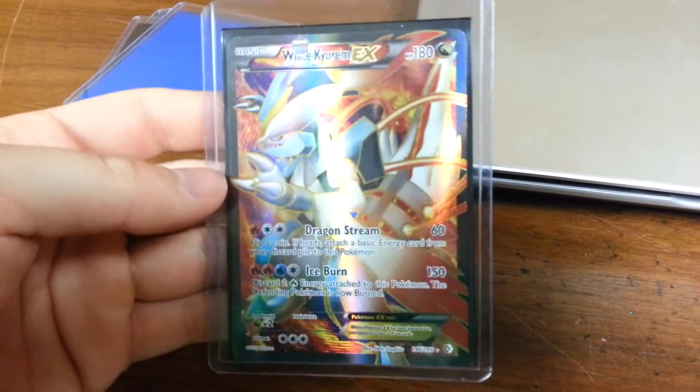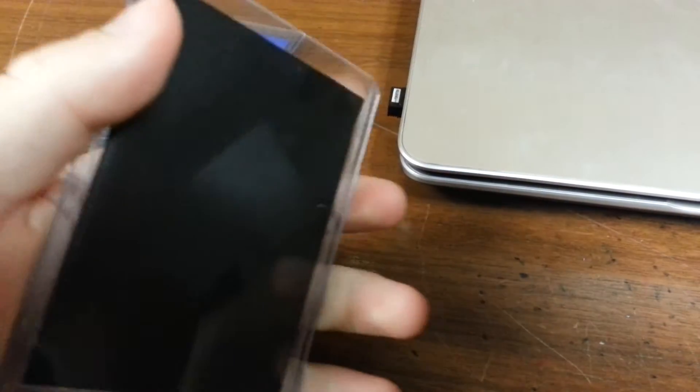It's White Kirum. There's a little bit of whiting on the back — just a little bit, not a lot.